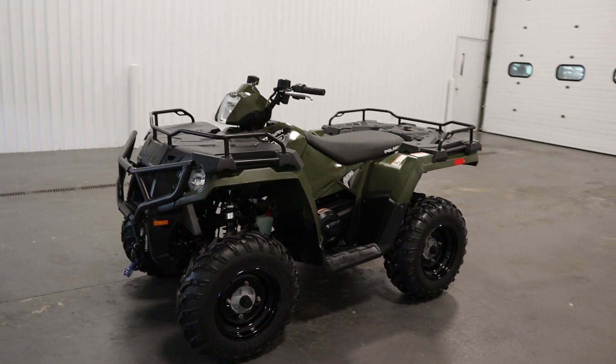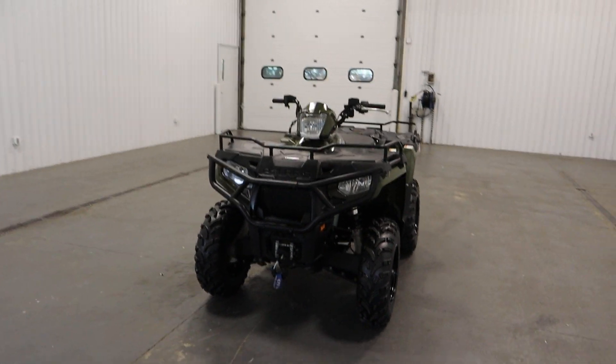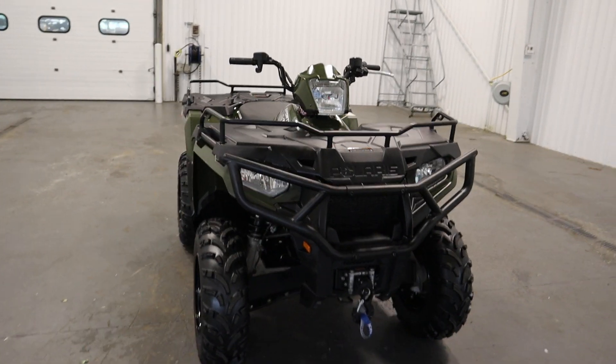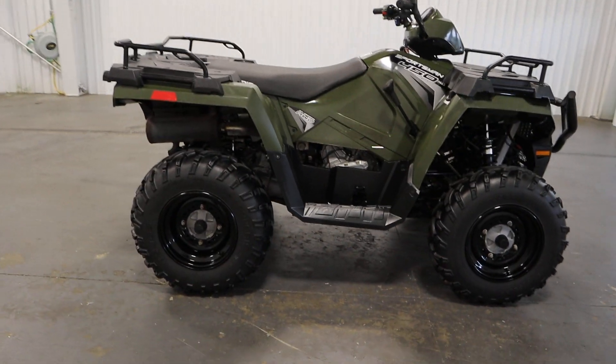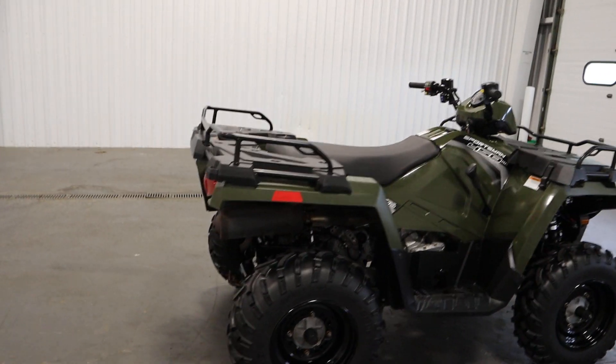It has front and rear A-arm guards, McPherson strut front suspension with 8.2 inches of travel, independent dual A-arm rear suspension with 9.5 inches of travel, a 10.5 inch ground clearance, and front slash rear hydraulic disc brakes.